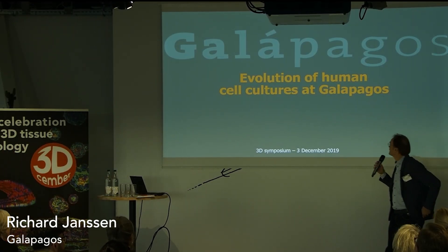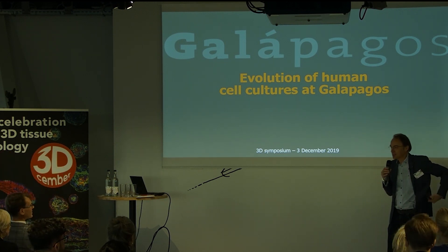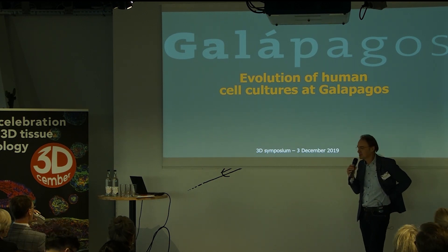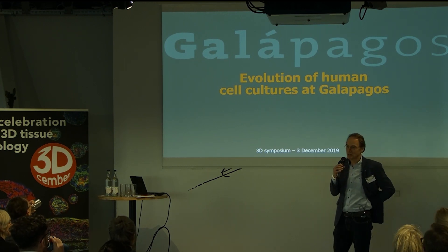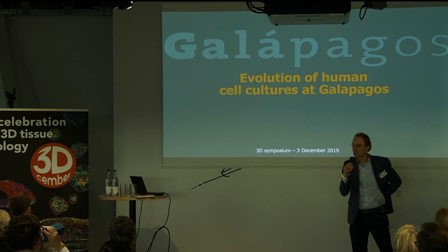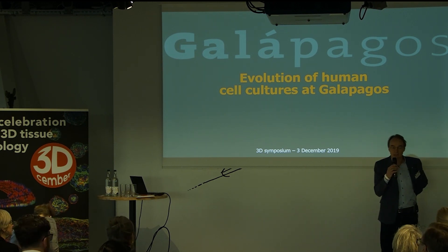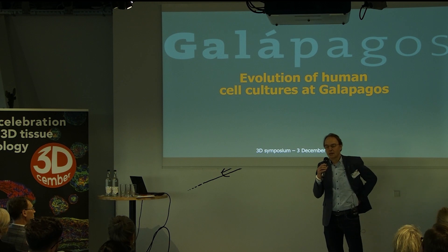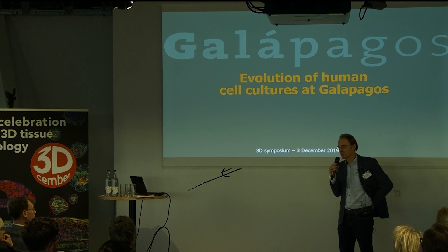Evolution at Galapagos. Some people ask where does the name Galapagos come from? A nice story, which is not really true but that we normally use, is that what we do at Galapagos is study human disease in a dish. We look at the phenotype of cells and how they are influenced by the biology of a disease or factors playing a role in disease — just like Darwin looked at the beaks of finches, at the phenotype of those birds on the Galapagos Islands. That's where the name Galapagos comes from.